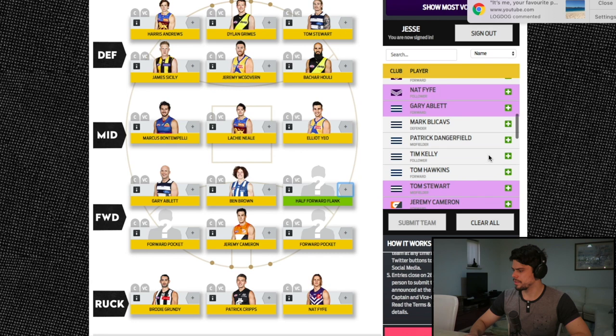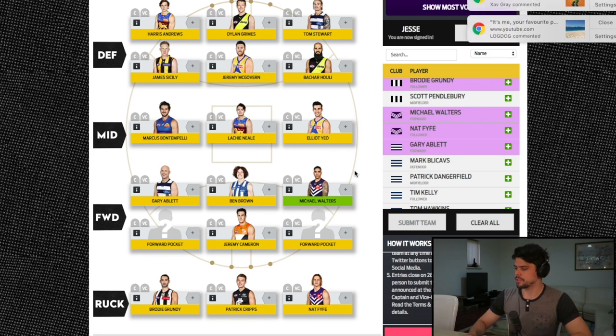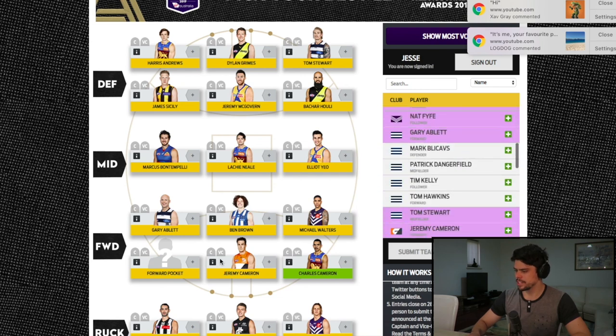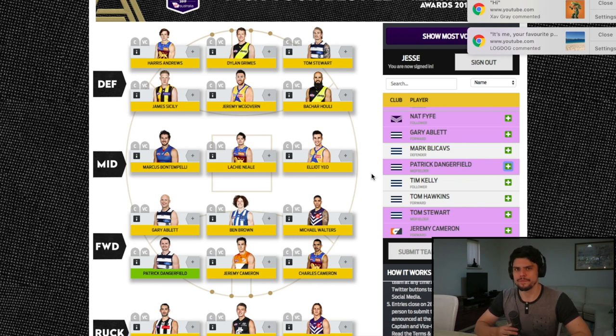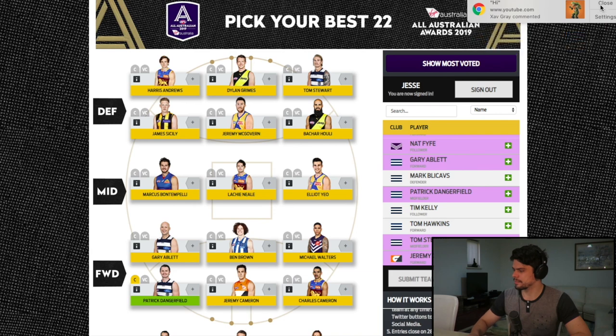On the half-forward flank I've gone with Michael Walters — probably my favourite Fremantle player. He's a goal-scoring forward who is also high production, an absolute superstar and one of Fremantle's best. In the forward pockets: Charlie Cameron is the best pure small forward in the game right now, having taken that mantle from Eddie Betts. And I've cheated a little by placing Paddy Dangerfield as the deep forward — he does play deep a lot this year and has put together one of his best seasons. He's my All-Australian captain, with Nat Fyfe as vice-captain, as they're both fantastic leaders and probably the best two players in the competition.